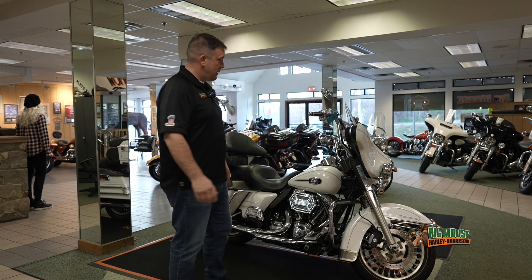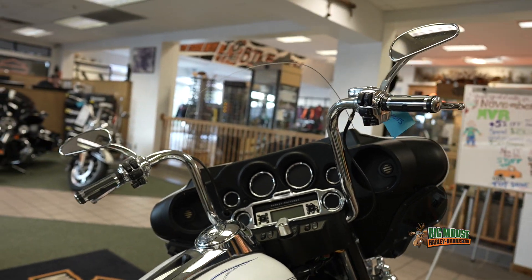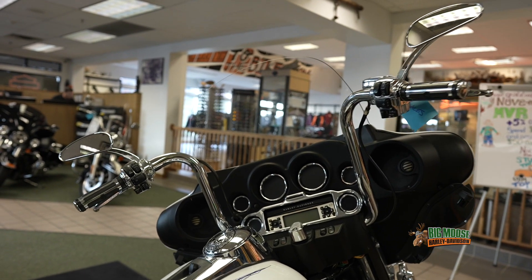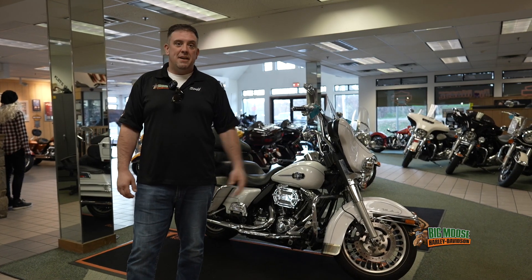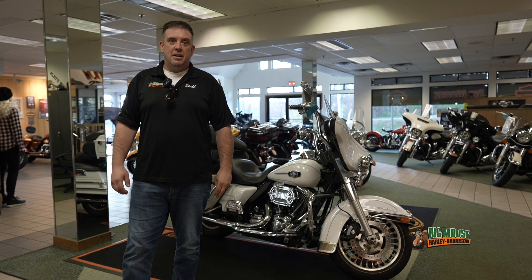As far as expensive upgrades go, these 16 inch bars require extensions on electrical and cables, which is a great upgrade for people looking for that look. So all in all, 11,000 miles, 10 years old at a competitive price, this is the bike for you. Come on in, take it for a ride.